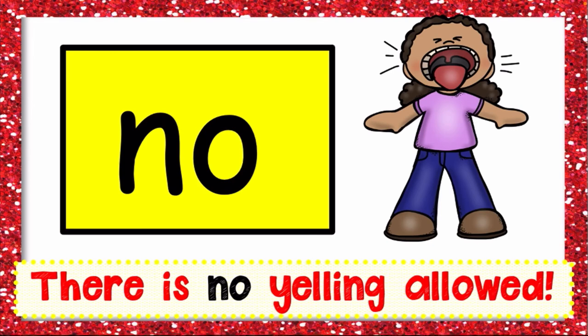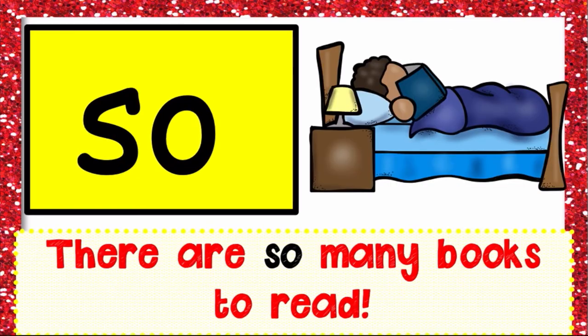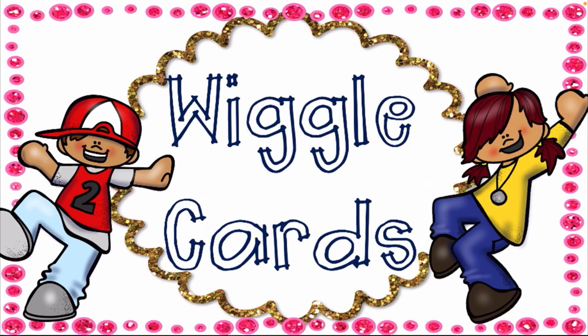'No' — as in 'there is no yelling allowed.' Next is 'go' — let's go on a road trip! How many of you would love to go on a road trip? There are so many books to read!